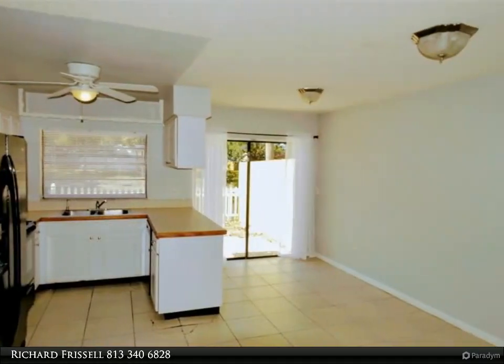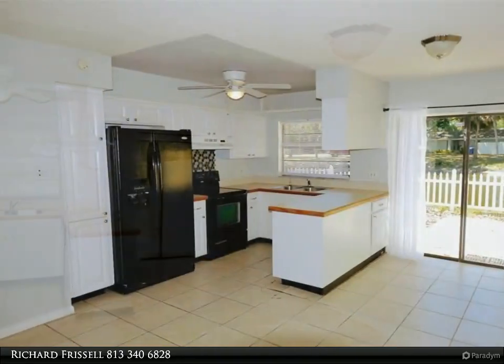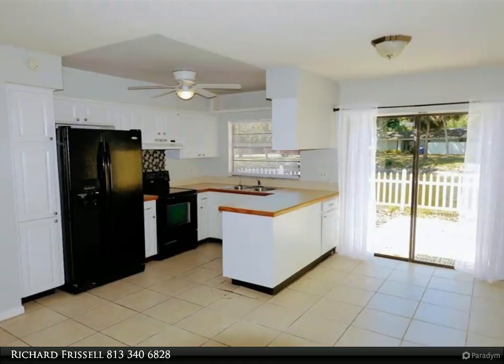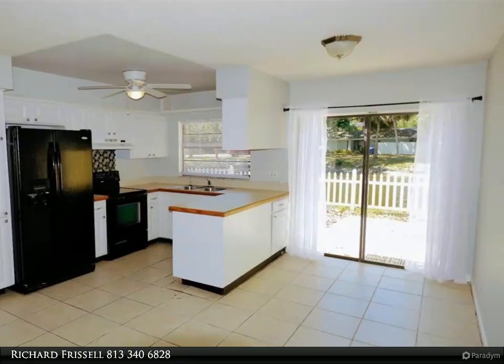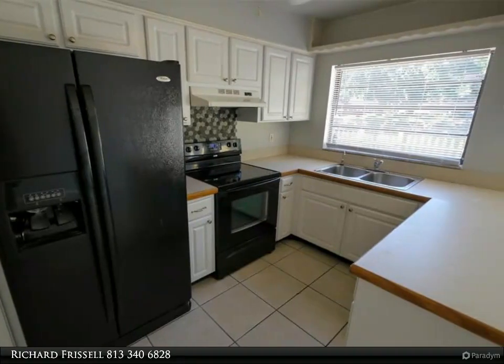The HOA provides a pool, baseball diamond for all ages, jogging trails, clubhouse, volleyball, tennis, and much more. Villas in this area go off the market in days, and for good reason — make this your home in less than 30 days.